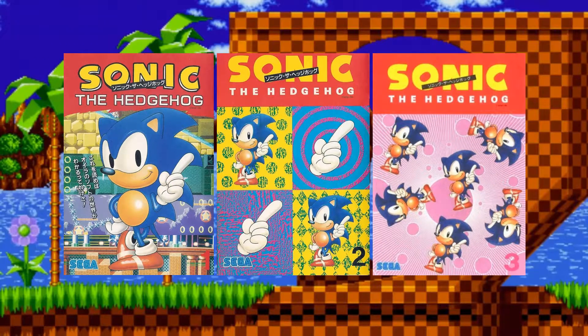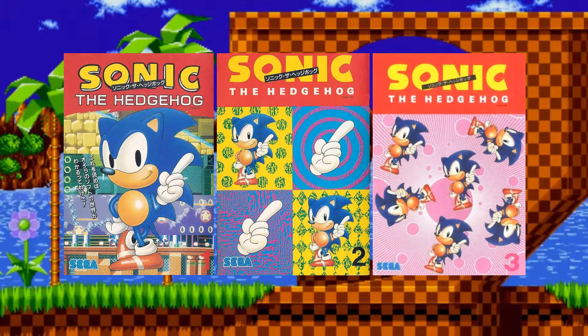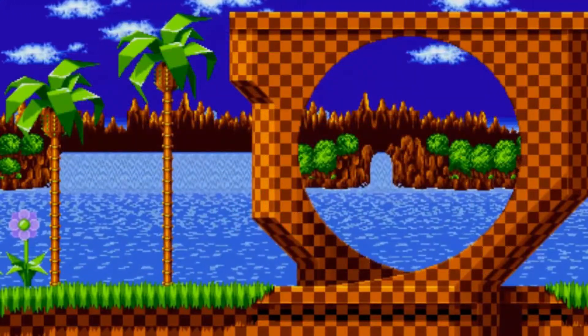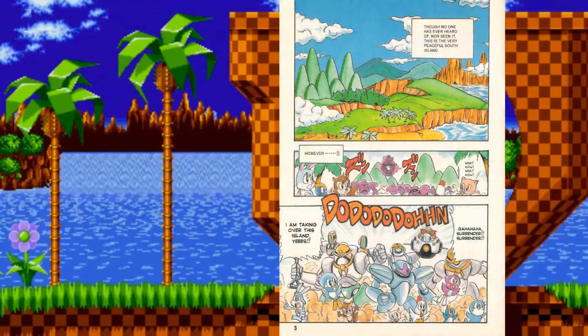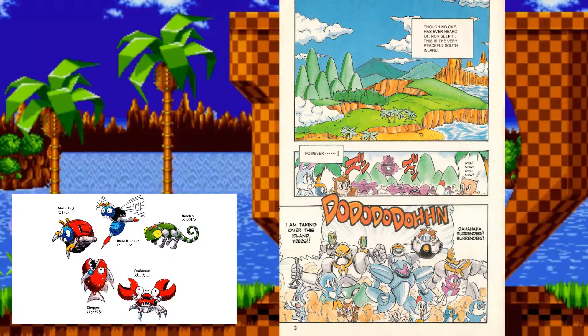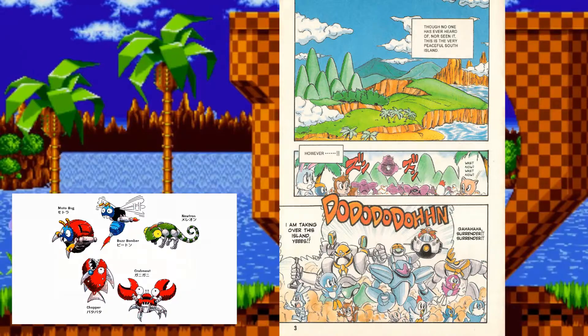This is actually a very early promotional manga for Sonic the Hedgehog to promote the game. And yes, I know it says comic, but it's actually technically a manga — though that's beside the point. On the very first page you can see Eggman's conquest of South Island. The robots he's using are very humanoid, which is unlike the original Badniks in Sonic 1. Some are construction robots, others have battle gear, and they never actually show up in the game itself.